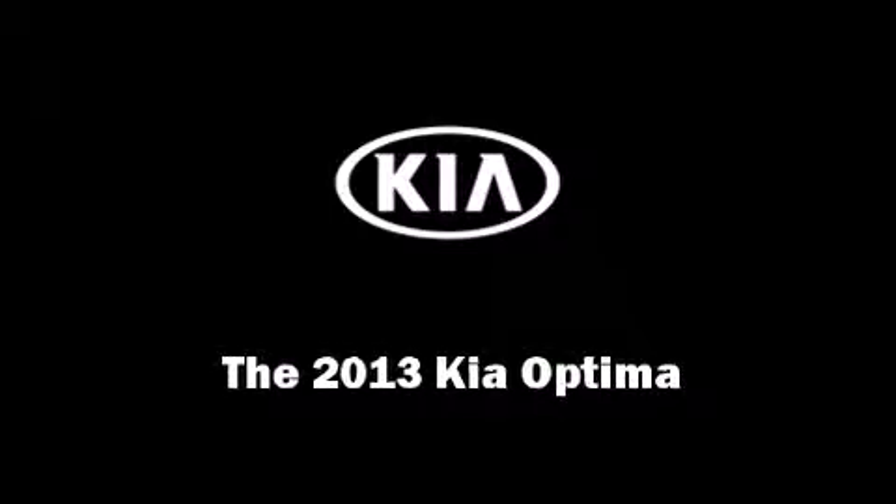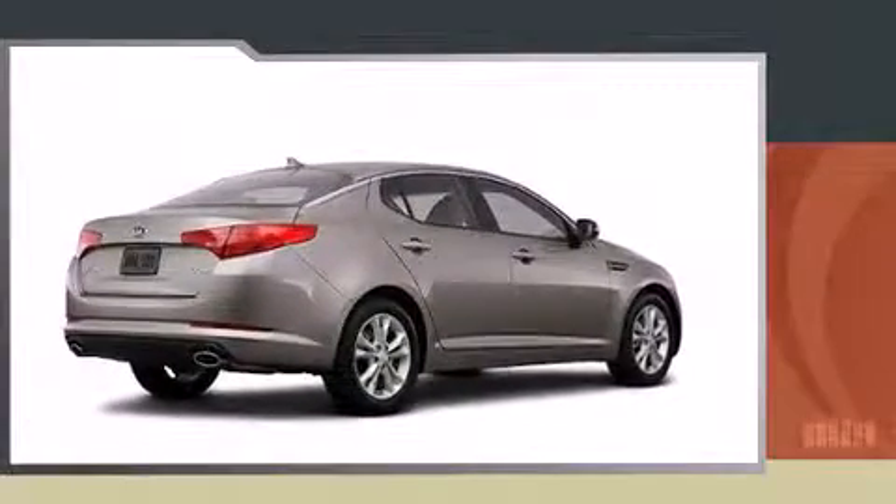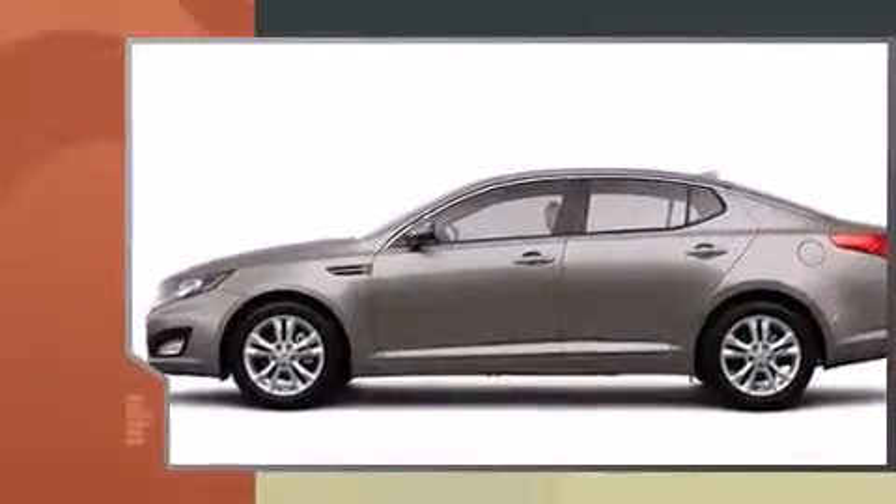Climb inside the 2013 Kia Optima. This four-door, five-passenger sedan offers the features and options for which you've been searching.